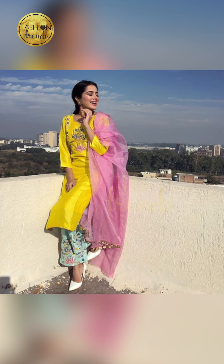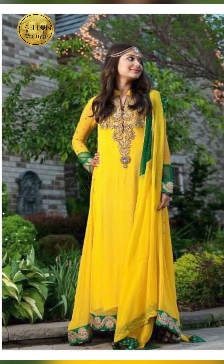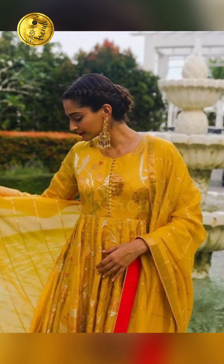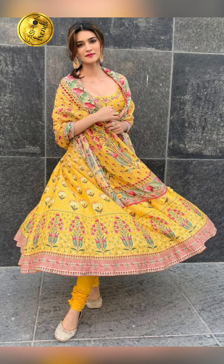Today in our video we are gonna be seeing about yellow for deep design. As we all know, yellow is a great, cool and attractive color which is perfect for summer and for winter. Today in our video we are gonna be seeing about working signs of yellow.